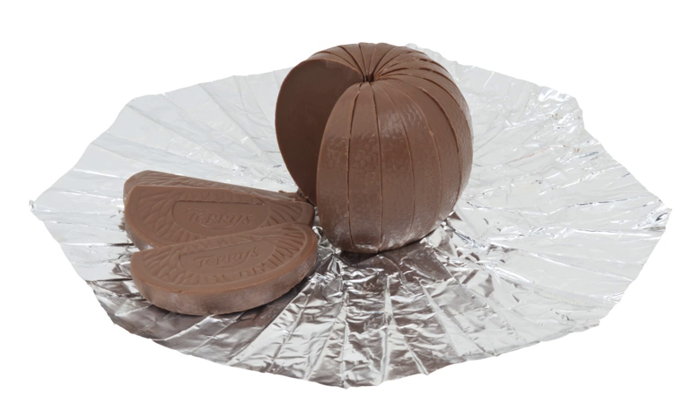The Terry's Chocolate Orange comprises an orange-shaped ball of chocolate mixed with orange oil, divided into 20 segments similar to a real orange, and wrapped in orange skin pattern foil. When packaged, the segments are stuck together firmly in the center; therefore, prior to unwrapping, the ball is traditionally tapped severely on a hard surface to cause the segments to separate from each other, dubbed 'tap and unwrap' or 'whack and unwrap'.